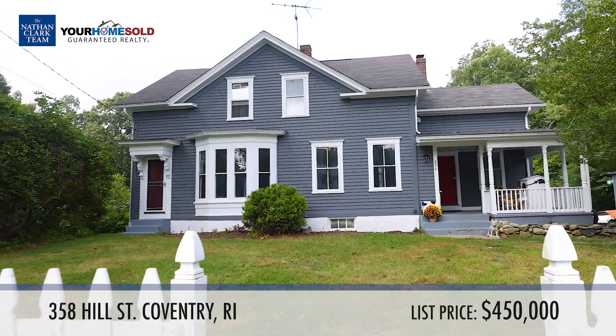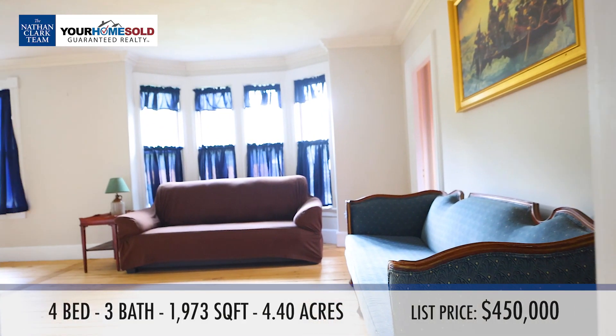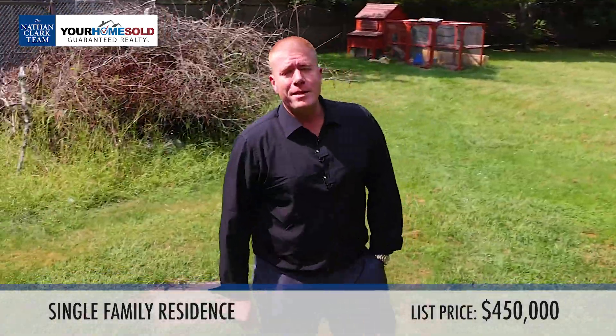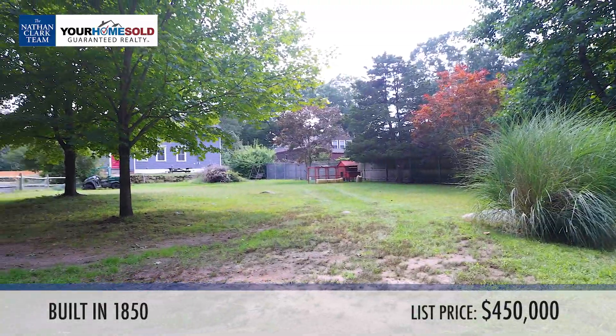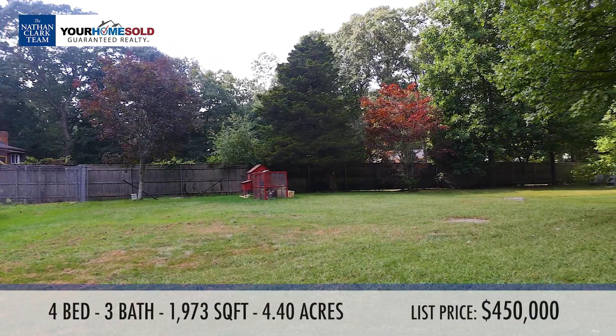Hey guys, Bobby Andre here from the Nathan Clark team, showing you 358 Hill Street in Coventry today. It's a beautiful farmhouse colonial with four beds, two and a half baths on almost four and a half acres of land. If it's a lot of land and privacy you're looking for, this is the house for you — about 4.4 acres, and you still have a really easy commute to pretty much everywhere in southern Rhode Island.